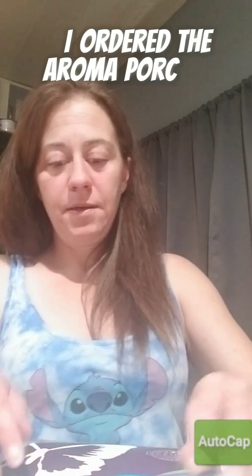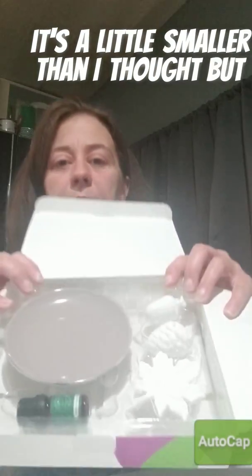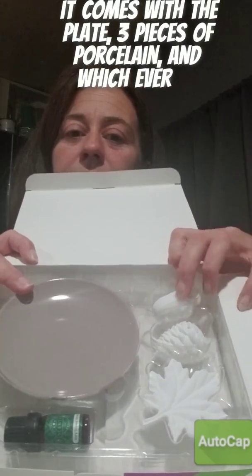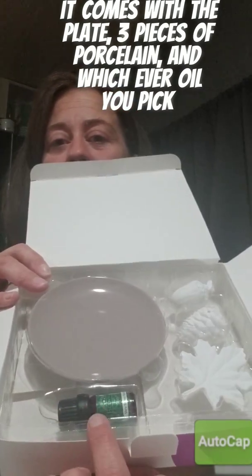I ordered the aroma porcelain to see what it looks like. It's a little smaller than I thought, but it comes with the plate, the three pieces of porcelain, and then whichever oil you guys pick.